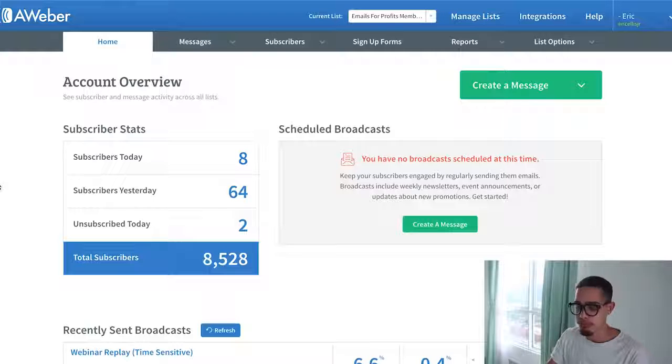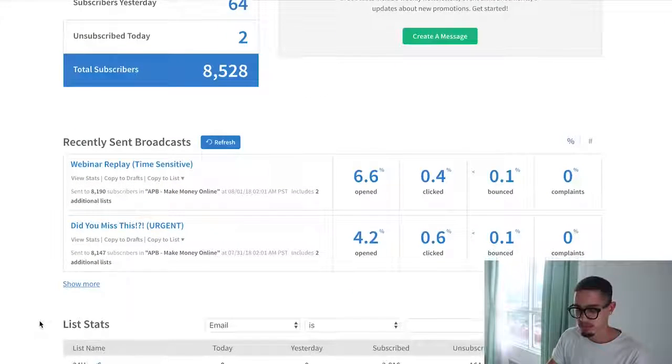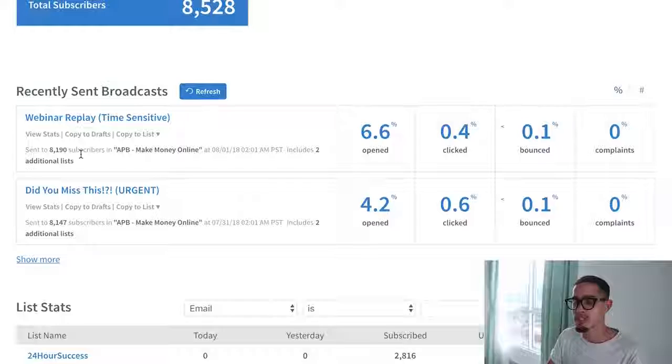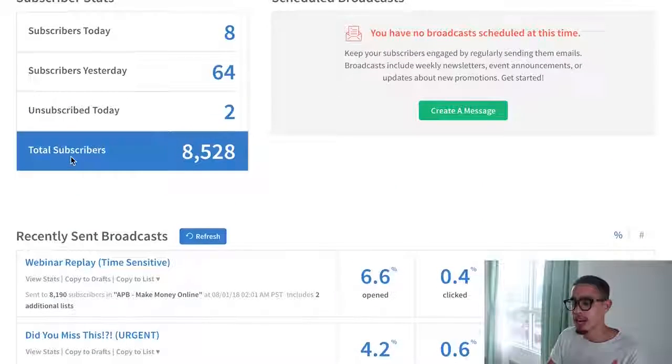That's what I do — list building. I drive traffic to affiliate offers up front, hoping to break even or make money, and the real money is made once you capture those leads because that's essentially free traffic. With one email I generated about 500 opens — that's free traffic. That's literally how I would start with ClickBank.